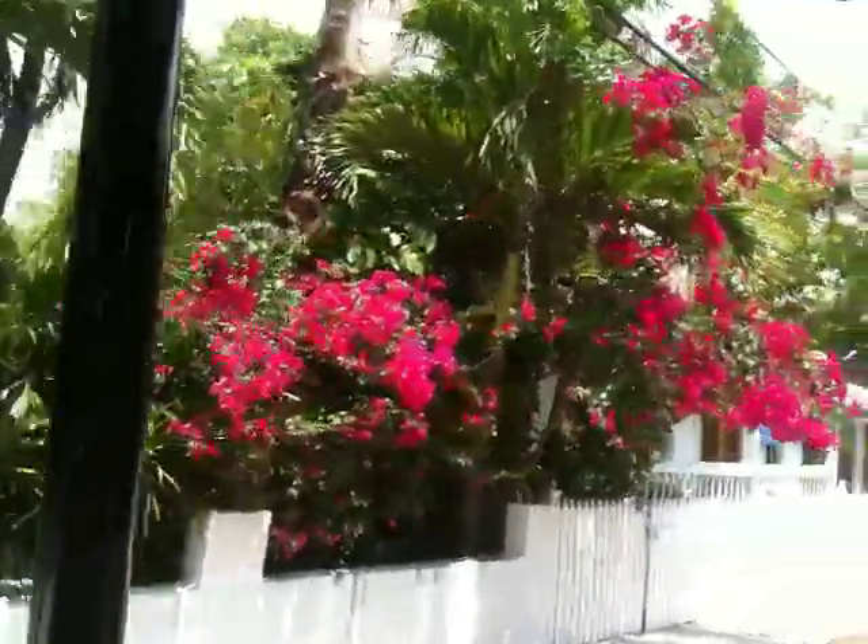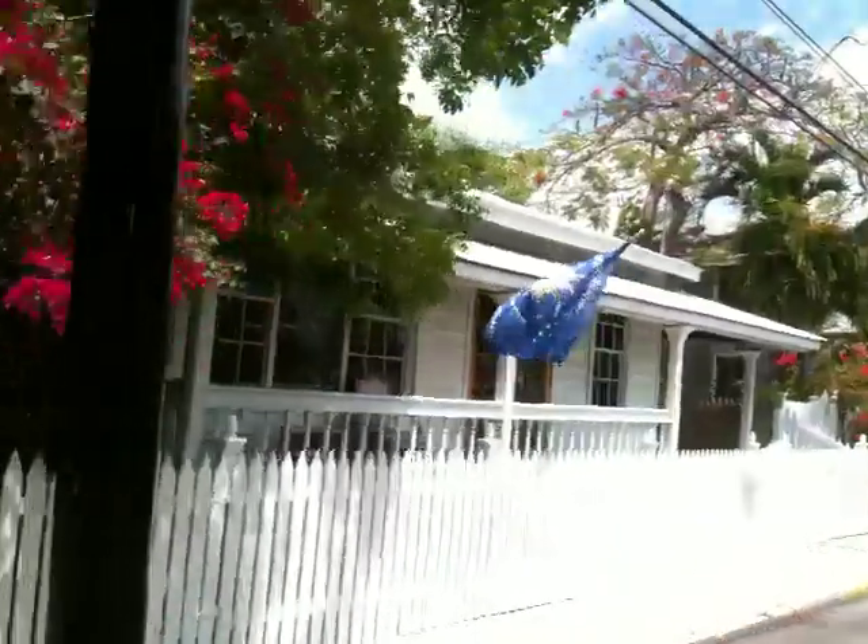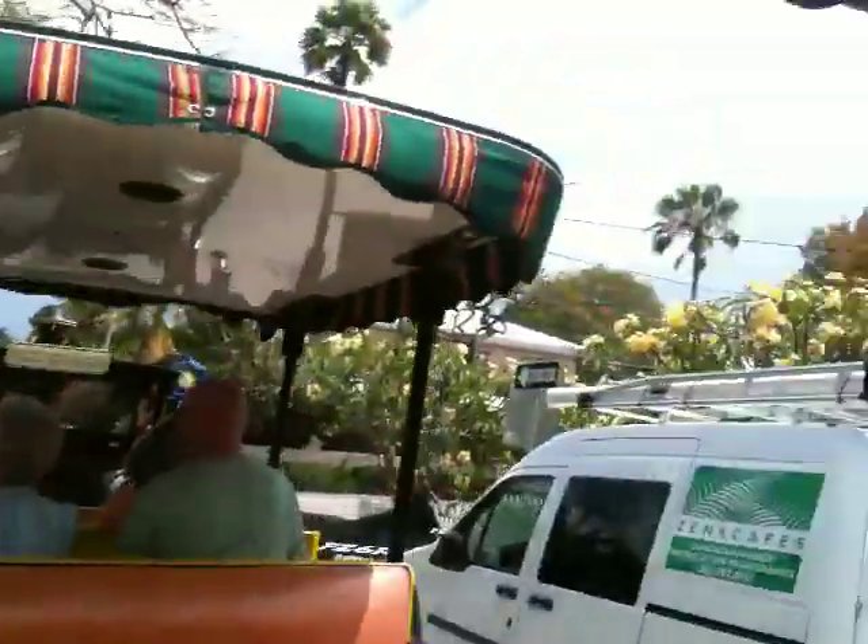You'll notice we have tin roofs on these island houses. One reason for that was because we were collecting rainwater — there was no municipal water system. Every family was responsible for their own water, collected it from the roofs and stored it in cisterns until it was needed.